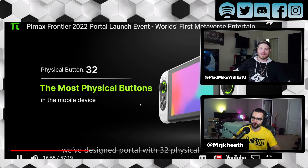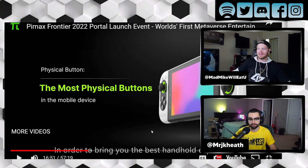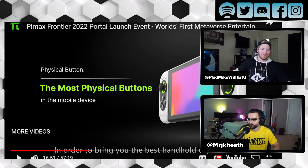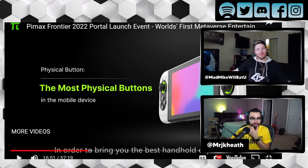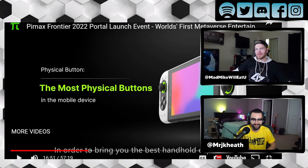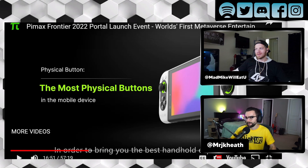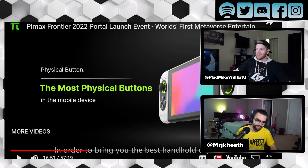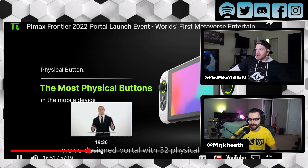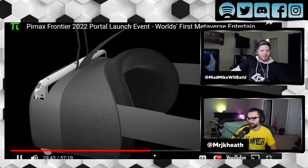It says there are 32 physical buttons on this device. I'm not going to count them, but I think they're right. There are a lot of buttons here — you got triggers, bumpers, four buttons and an analog on one side, four buttons and an analog on the other side, two buttons above the analog pads, and three buttons below it. This is ridiculous. Could you be pressing all the wrong buttons all the time? Yeah, I would not trust myself.